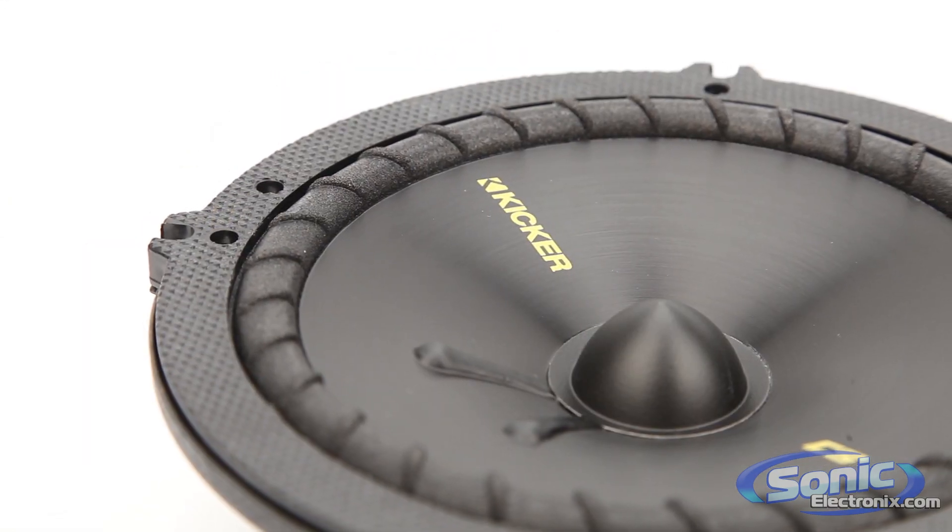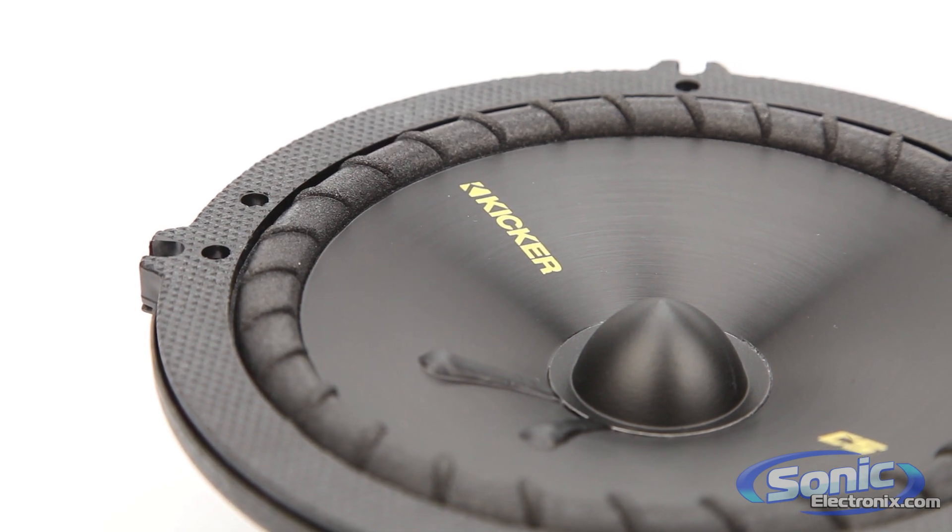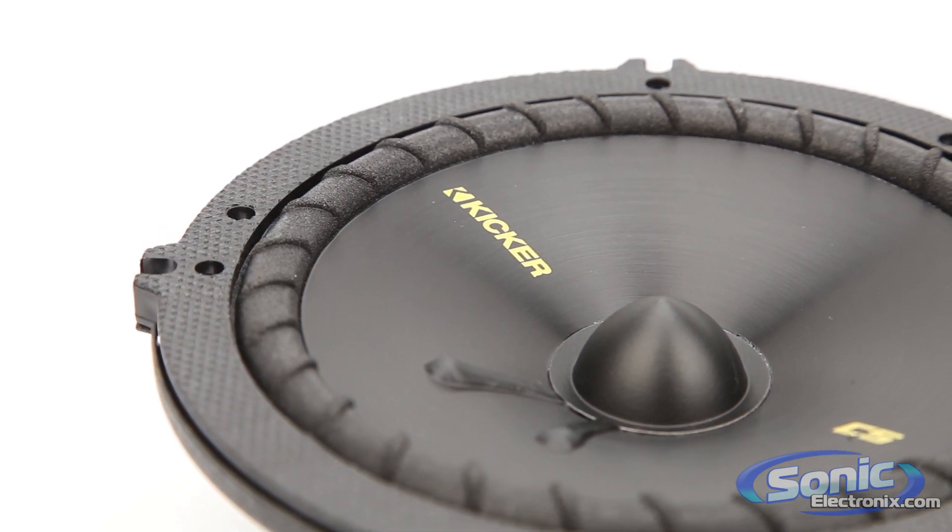To complement the tweeters, the midwoofers are made from polypropylene to give you punchy mid-bass that doesn't overpower the high notes.